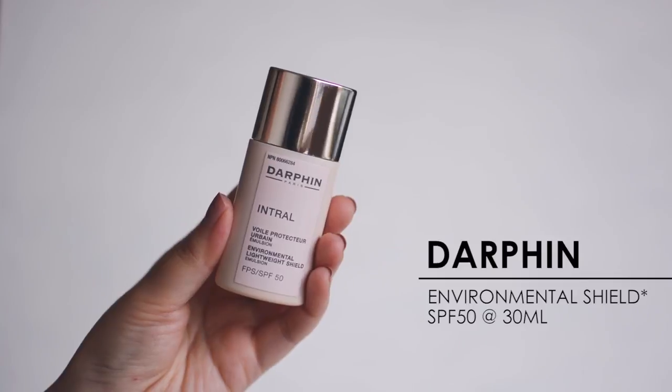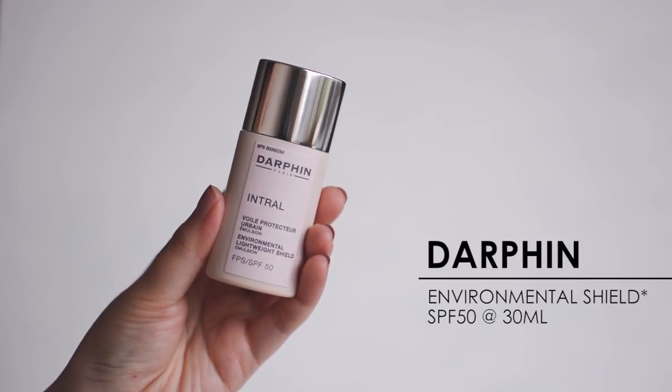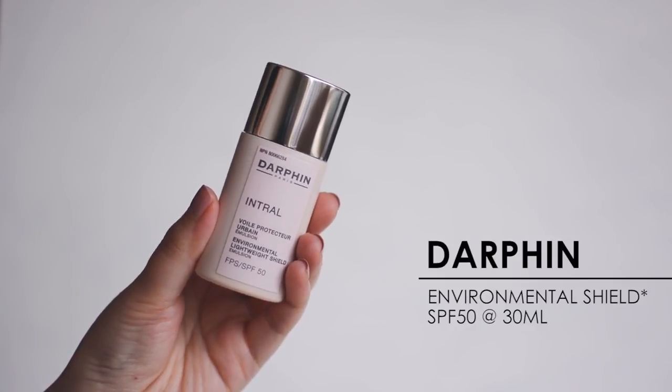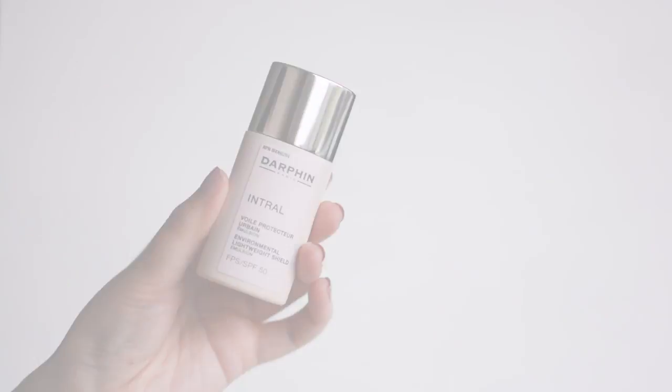My first product is from the French brand Jarvfan Paris, available at Shoppers Drug Mart. I happened upon it while shopping for other things and was instantly drawn to it because it says it's an environmental lightweight shield emulsion — all physical, with SPF 50. For summertime, 50 is where I like to be, and I like the idea that it's an emulsion, which tends to mean a creamier formulation.